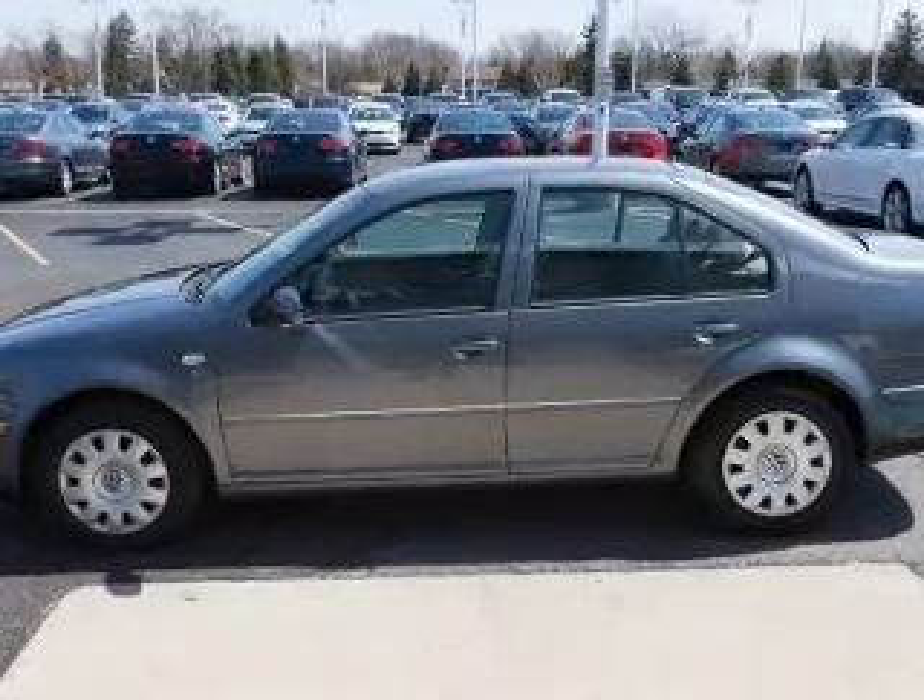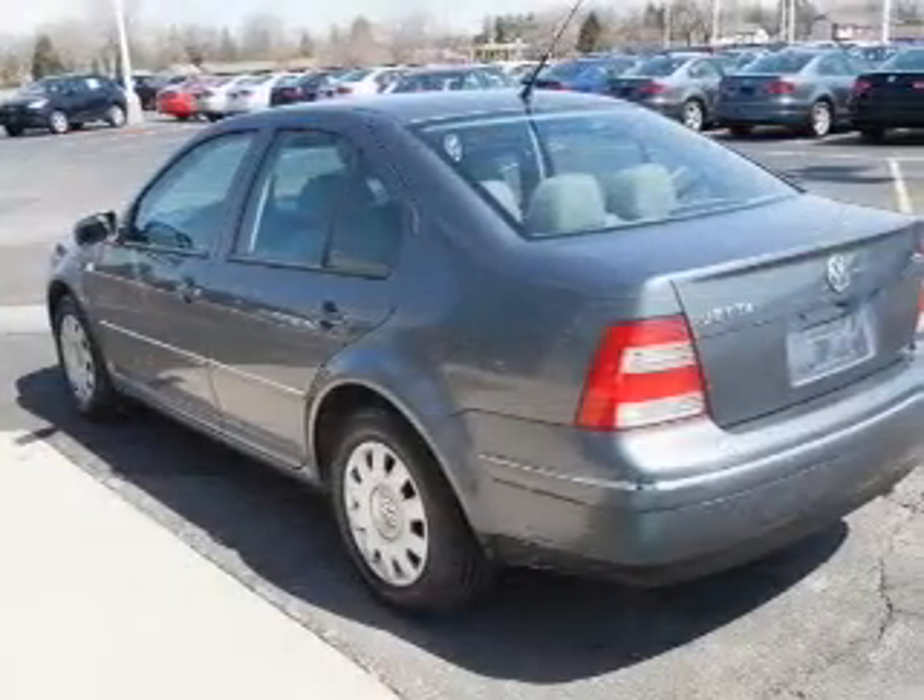Premium wheels lend a distinctive appearance. Anti-lock brakes help you bring your vehicle to a safe stop.